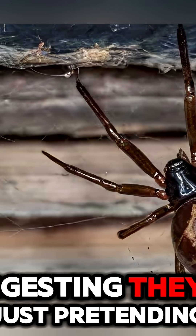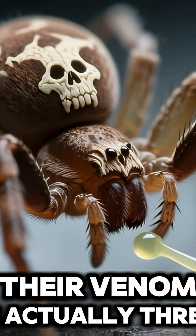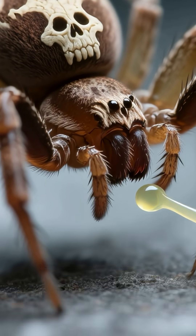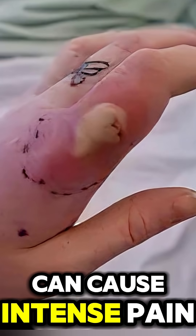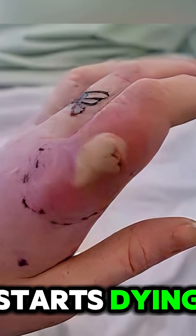Despite their name suggesting they're just pretending, these spiders pack a serious punch. Their venom is actually three times more potent than that of native British spiders. It contains a powerful cocktail of neurotoxins that can cause intense pain, swelling, and in some cases even necrosis — that's when your flesh literally starts dying.